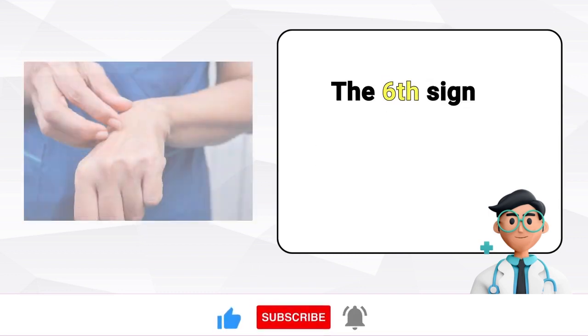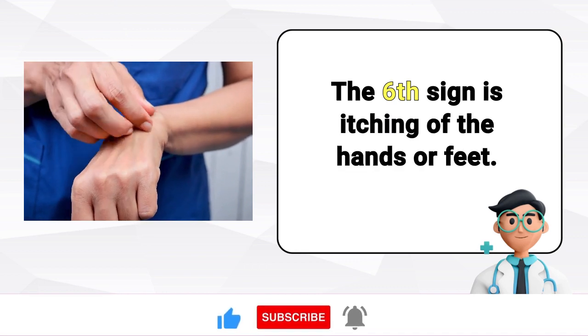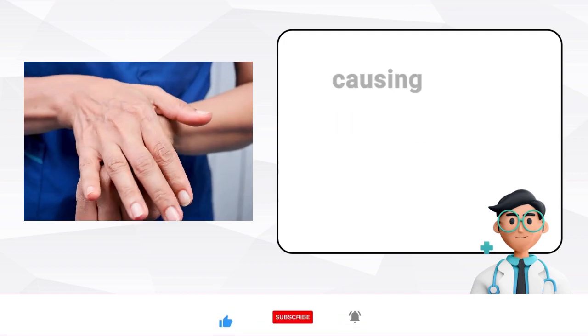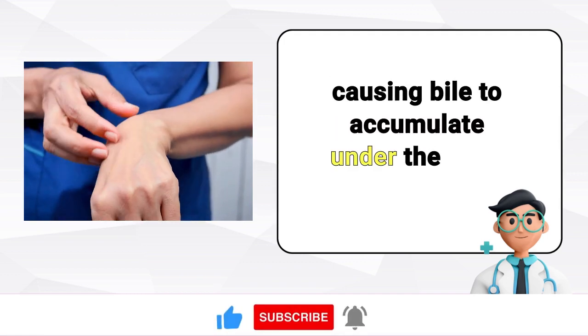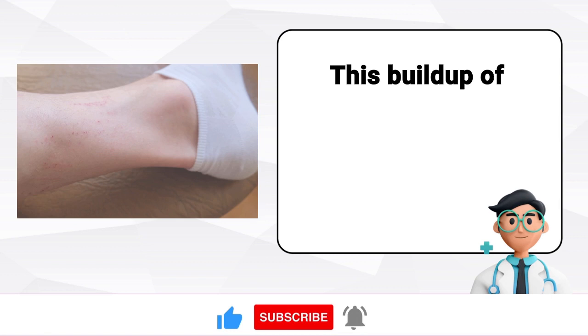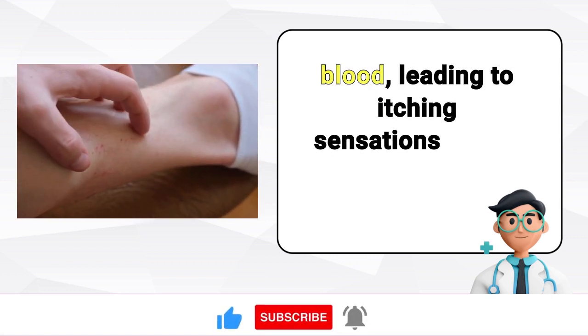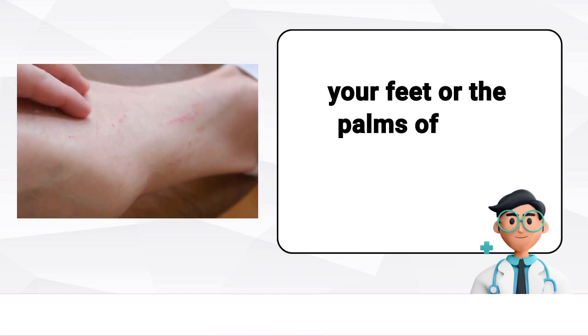The sixth sign is itching of the hands or feet. A fatty liver can result in blockages and leakage of bile, causing bile to accumulate under the skin. This buildup of bile triggers histamine release in the blood, leading to an itching sensation on the soles of your feet or the palms of your hands.